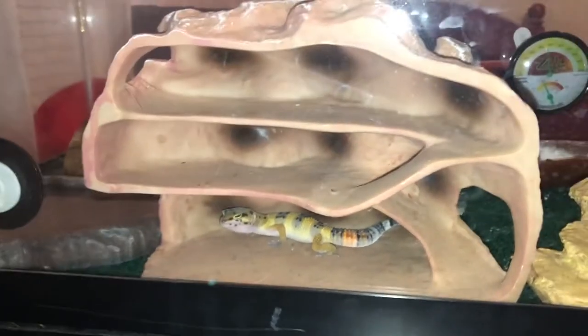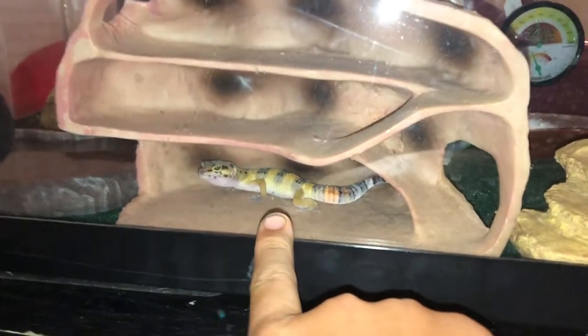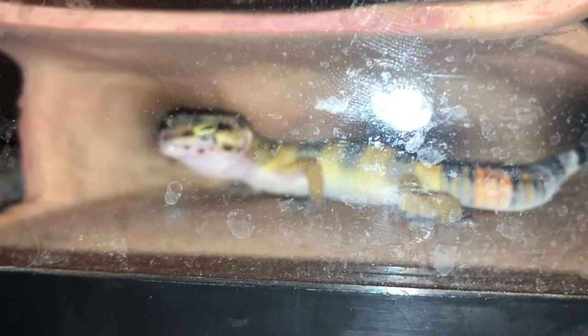Got this freaking leopard gecko right here, got this leopard gecko for 30 bucks, and this dude is awesome. He's just so chill.